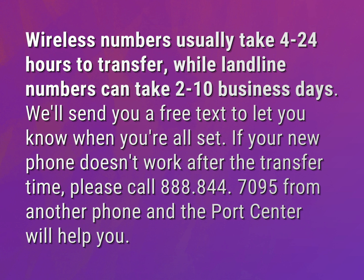If your new phone doesn't work after the transfer time, please call 888-844-7095 from another phone and the port center will help you.